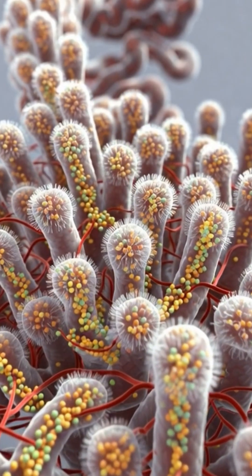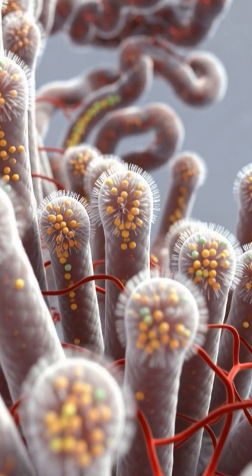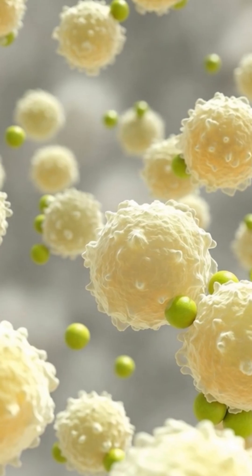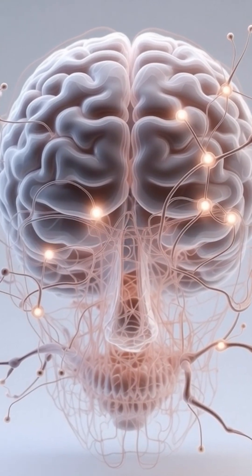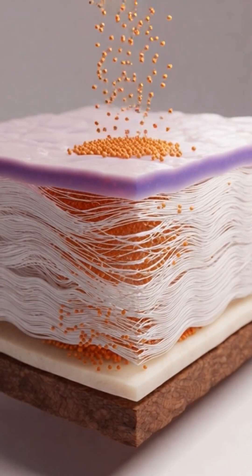The journey continues into the small intestine, where nutrients are absorbed through the intestinal walls and enter the bloodstream. As they circulate, immune cells become more active, liver processes are supported, and the brain shows increased neural activity. Nutrients also reach the skin, supporting natural repair.